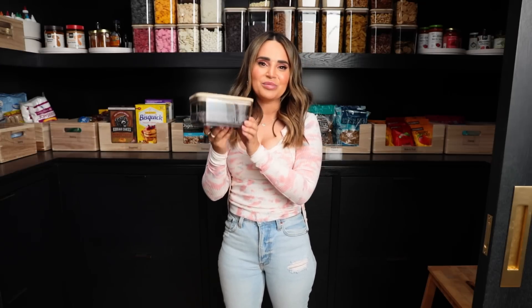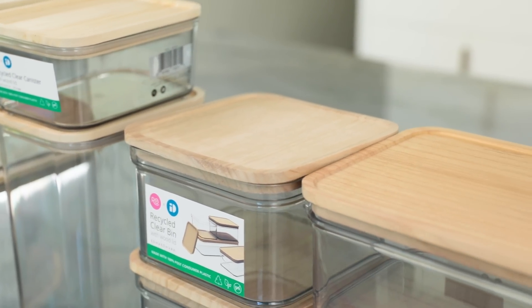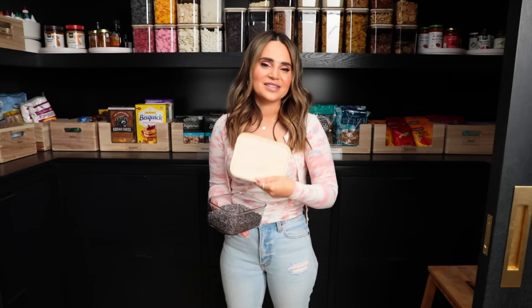Not only is it turning waste into something beautiful and functional for your house, but the lids — this type of wood is called polonia, and this wood is one of the fastest growing woods on the planet. All the lids have this little seal so they're airtight. They're light as a feather, and even for transportation, because they are so light, it reduces carbon footprint.